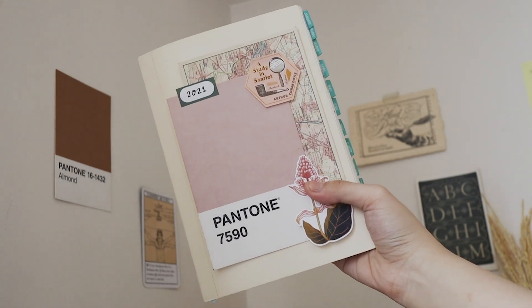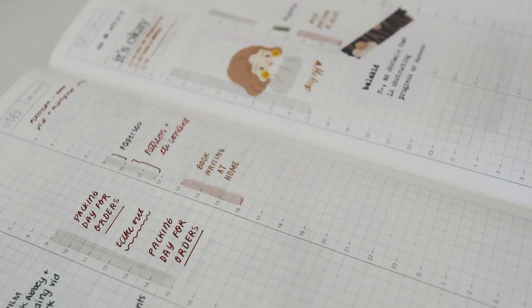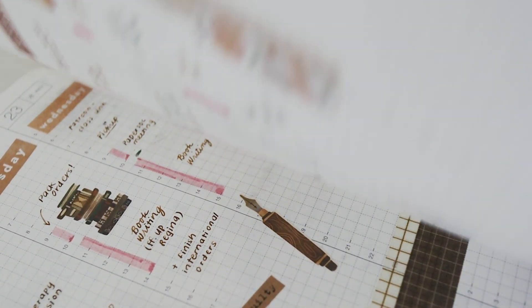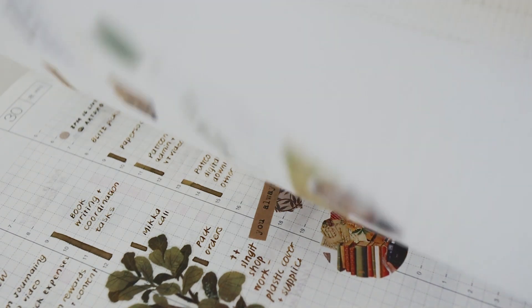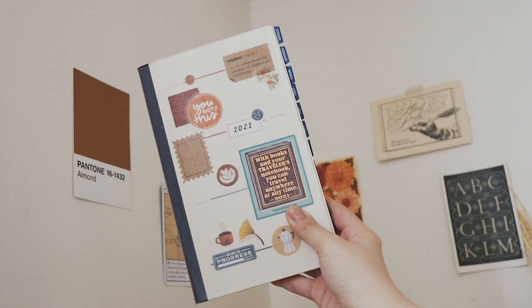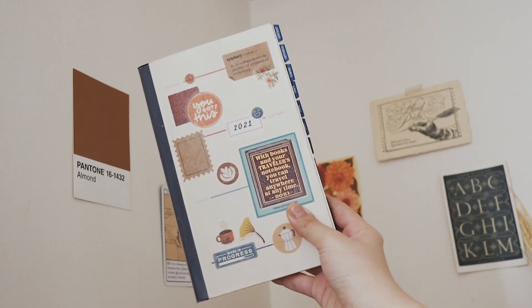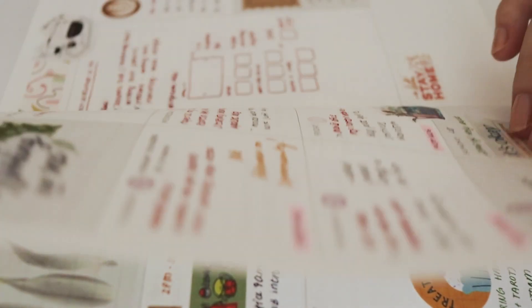For my analog tools, the first one I use daily is my Hobonichi Cousin. This planner has a daily log, weekly log, and monthly log, and it helps me stay on track with everything I need to do — not just work, but also my personal life. The second planner I also use daily is my Everyday Explorers Co. undated planner, where I write mostly work deadlines and monthly to-dos, especially for Patreon and community work. For digital tools, I use Apple Notes, HeyEmail, Notion, and Dropbox to store all my files.